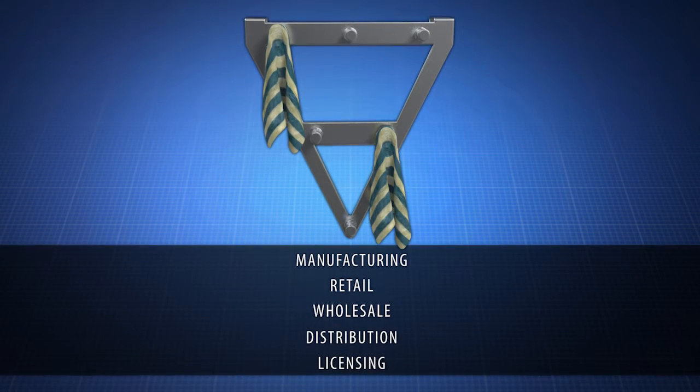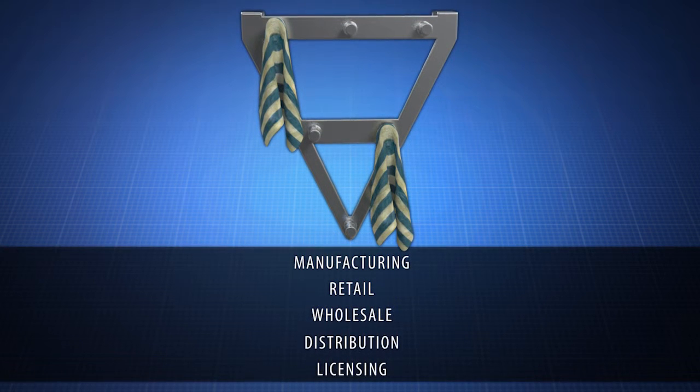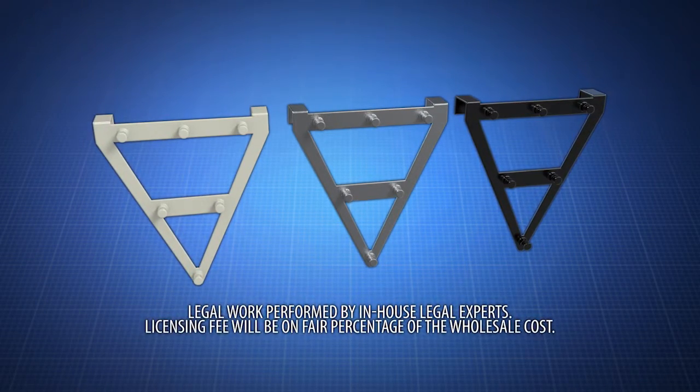Contact us now to learn about manufacturing, retail, wholesale, distribution, or licensing opportunities for The Ultimate Family Rack. Act now. The Ultimate Family Rack is a great product for any household.